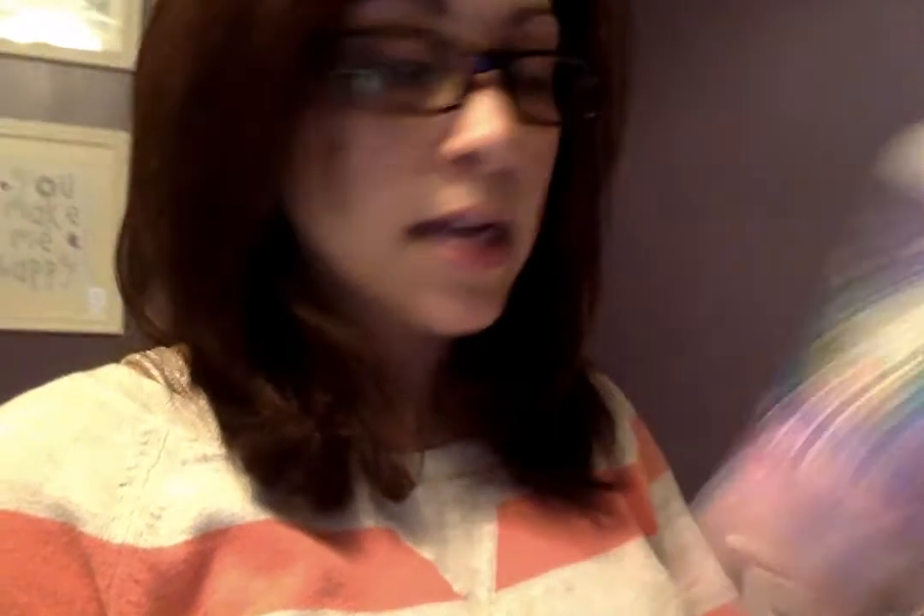They have a bath gel as well — same thing, all natural ingredients, a gentle cleanser. I actually add water to it because it's really thick and highly concentrated, so it lasts a lot longer. Same with their shampoo — no mineral oils, no synthetics, no toxic ingredients.